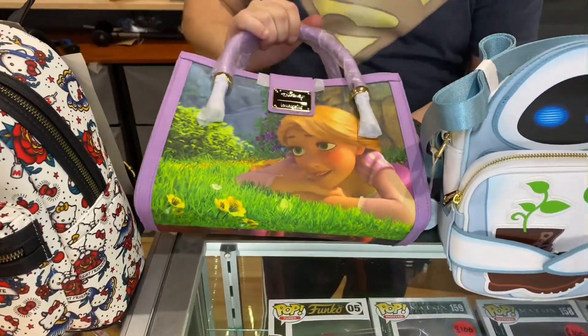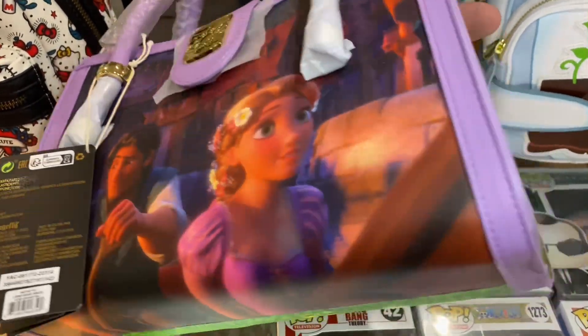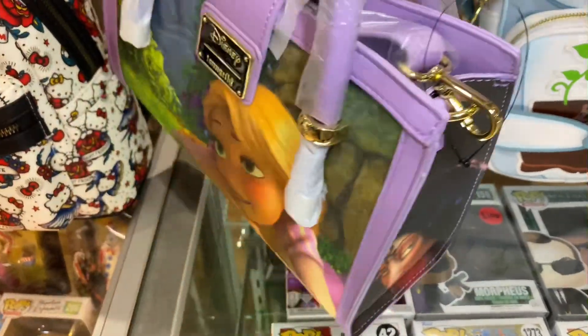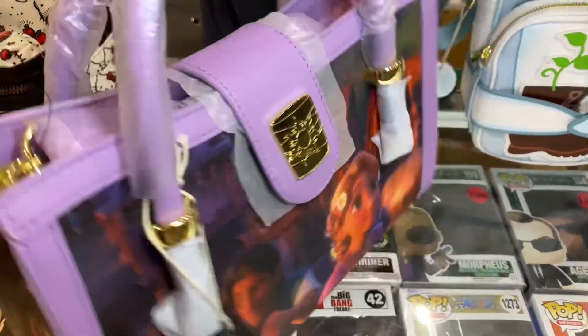It's a bit of a movie scene crossbody bag with a beautiful sun on it — look at that. Nice purple too, nice color combination.